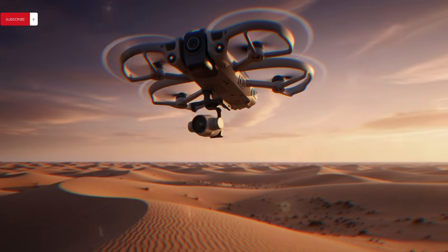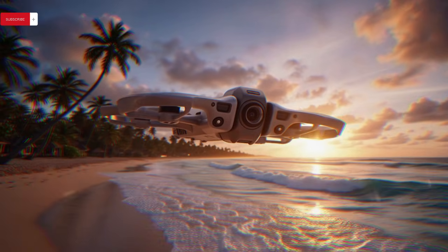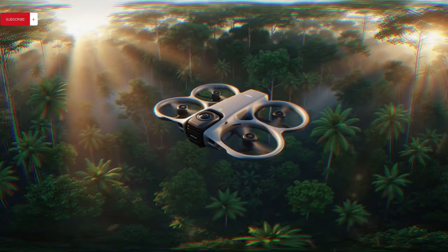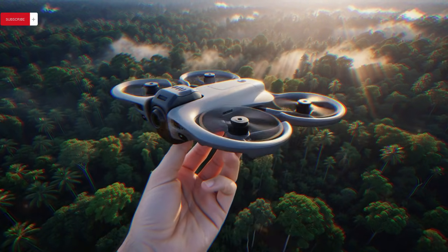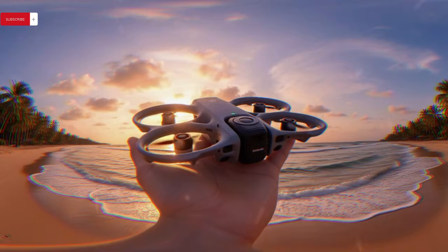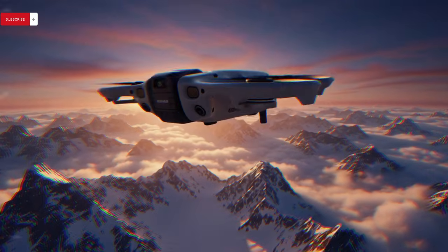DJI's handheld ecosystem is also undergoing a quiet but significant transformation, as new leaks surrounding the Osmo Pocket 4 suggest the company is experimenting with multiple prototype designs, reportedly photographed alongside the Osmo Pocket 3 in real-world testing scenarios. These leaks reveal two distinct variants strongly implying a standard model and a higher-end Pocket 4 Pro, both lacking final branding and logos — typically indicating early-stage hardware evaluation rather than finalized retail units.